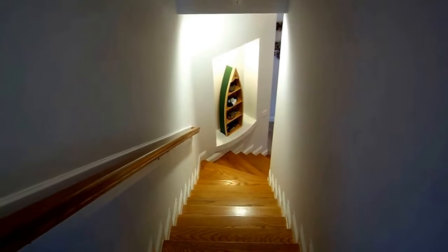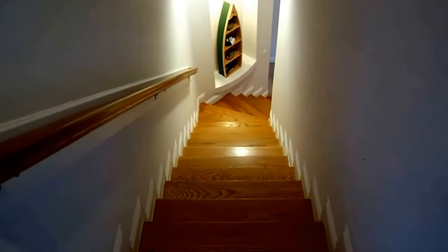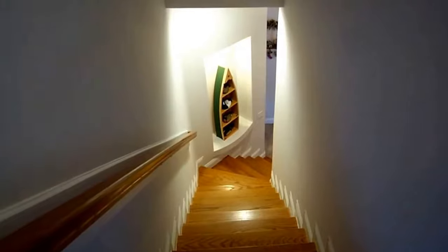Hey gang, I'm standing at the top floor here at 1819 Mooring Circle. Take a look at the hardwood stairs. Down at the bottom there you see a little built-in niche that's a perfect spot for featuring some artwork.